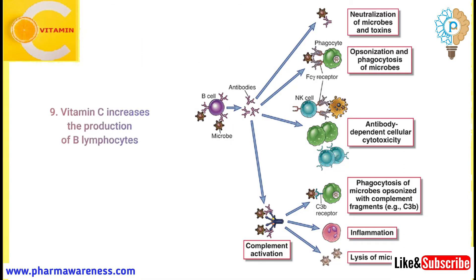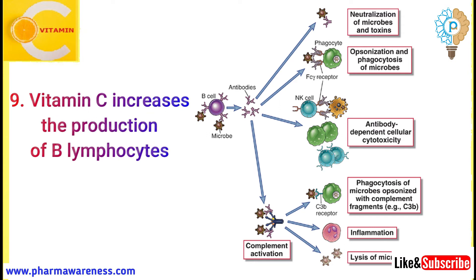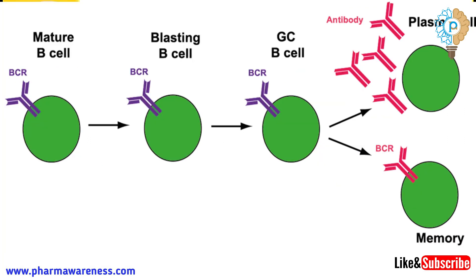Number 9: Vitamin C increases the production of B-lymphocytes. These white blood cells produce antibodies as part of the antibody-mediated immune response. These antibodies are formed in response to the initial introduction of the entering pathogen and antigen.